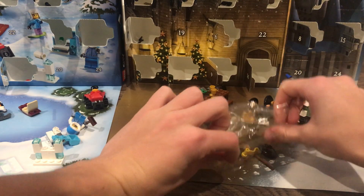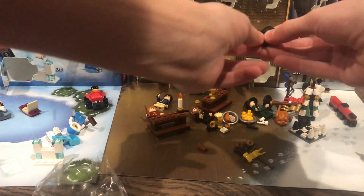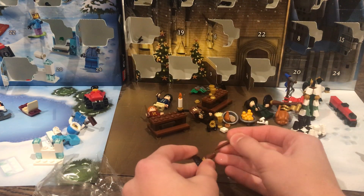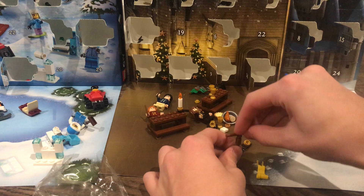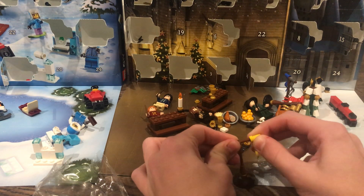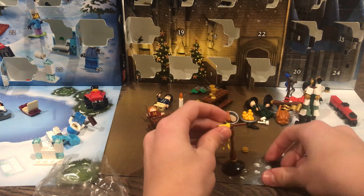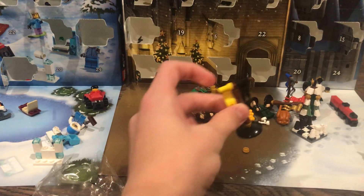There we go. Done this three times and I still need to see the instructions on how to build this thing. I'm not putting these on the wrong way — I can just flip it around. There we go.